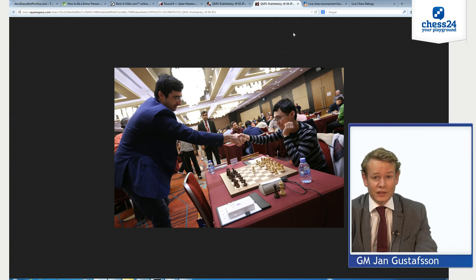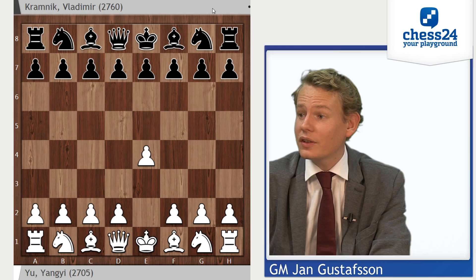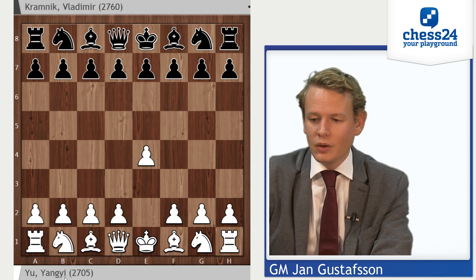And they faced each other for tournament victory in the final round. Yu Yangyi with the white pieces — small spoiler there — he played 1.e4 against the ever-solid ex-World Champion Vladimir Kramnik. Let's go straight to the game and have a look. Here we are: 1.e4.